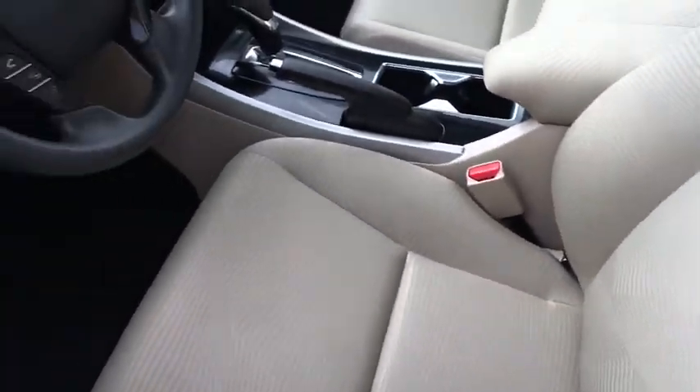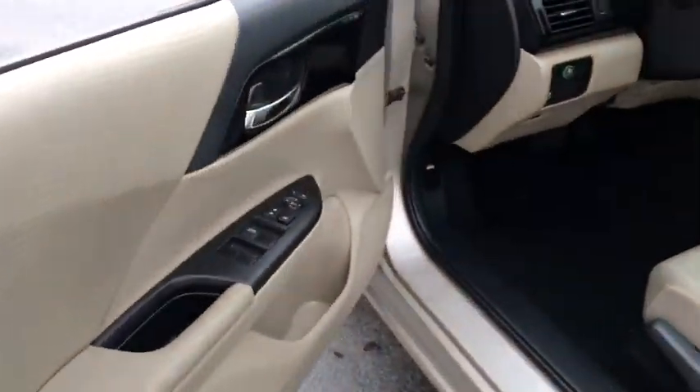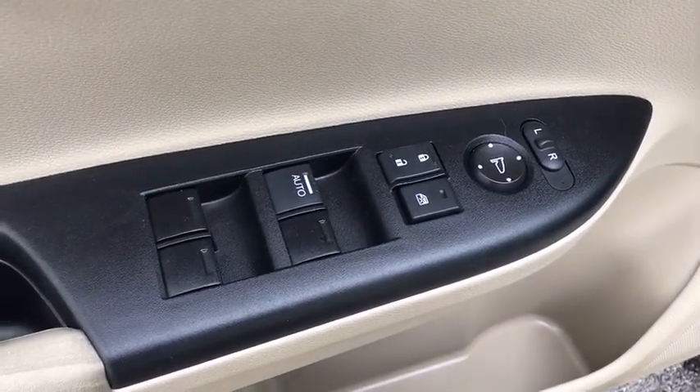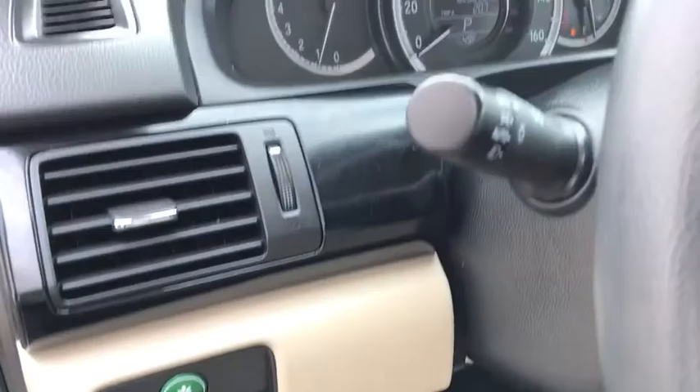Backup camera. Front wheel drive. Trip computer. Day and night rear view mirror. Outside temperature gauge. Cloth seat trim. Engine immobilizer. Low tire pressure warning. Power rear window sunshade. Four-piece floor mat set.